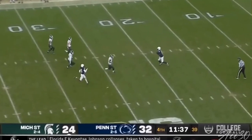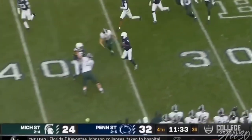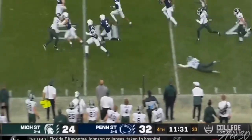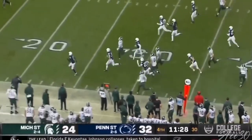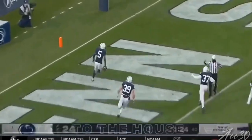So now the punt. Dottin makes a man miss. He's starting to feel a big return coming. Jahan Dottin with his feet, cuts it back inside, there he goes — Dottin! What a return. Touchdown, Nittany Lions.